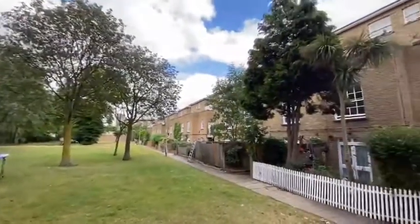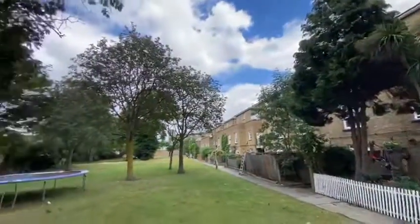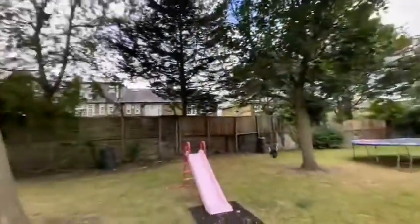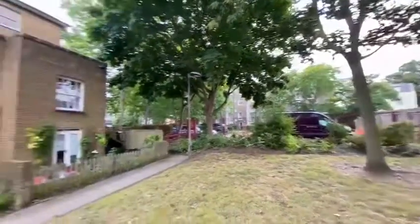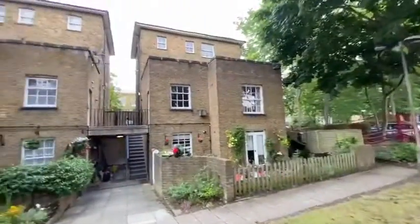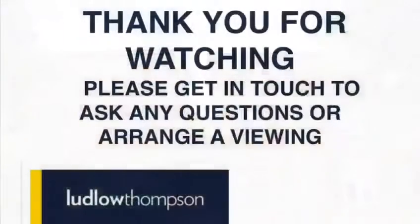Everyone's really treasuring outdoor space recently and this is a really massive bit of outdoor space. I really hope you enjoyed this video tour and I hope it gave you a better impression of what the property is like. If you do have any questions please feel free to let us know — we can answer them and hopefully also get you in for a viewing. Have a nice day.